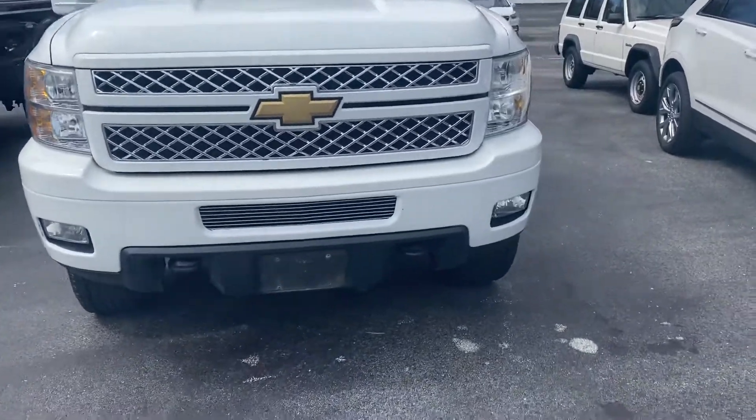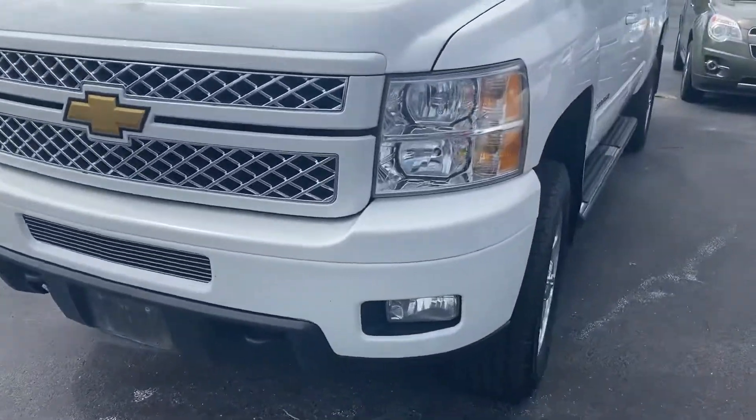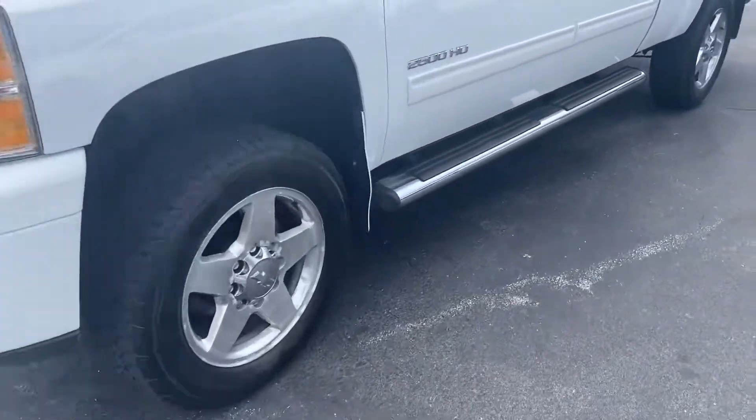How's it going? Anthony here from Ricciato. Just going to be taking a brief walk around video for you of the 2011 Chevy Silverado 2500 HD.